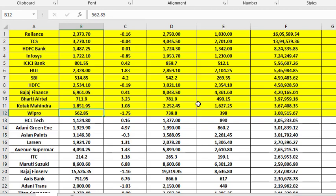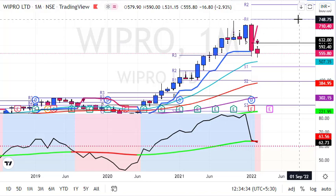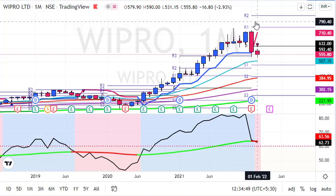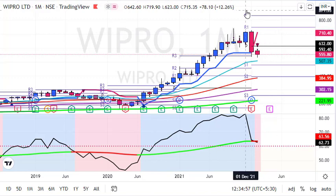On the monthly chart, Wipro closed at 555, flat positive. The price pattern and signals are not looking good — there is an exit signal for investors. We saw a buy signal around 200 rupees, a high around 700, and now around 555 we already have a sell signal. If you are an investor, this is an exit call. If you have a position on a lower side, keep a stop loss or try to exit as per the monthly chart.